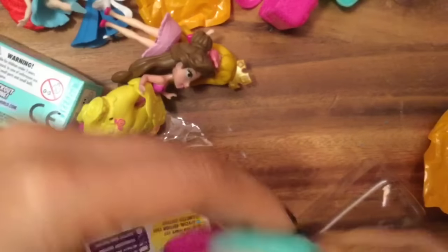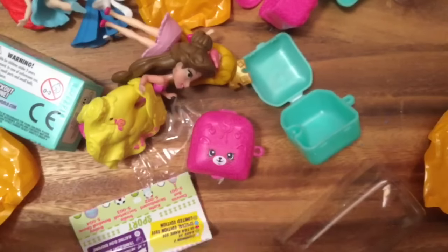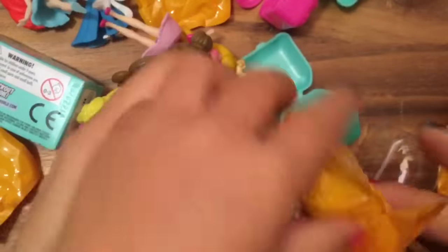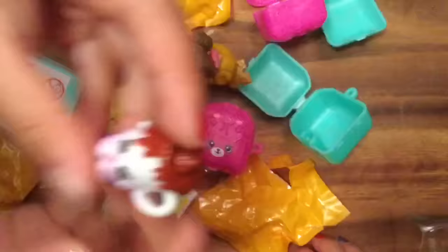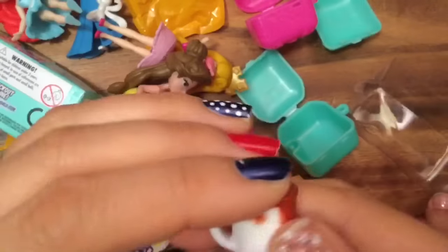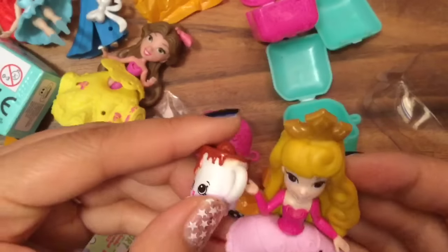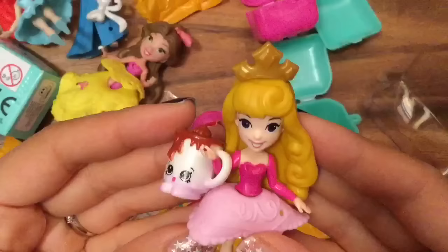We're opening up the second one now. Wow — oh, so this is Cup of Cocoa! Does that look delicious? She's also a common. Does Aurora need a cup of cocoa? This would be perfect for Aurora — she's drinking her cup of cocoa.